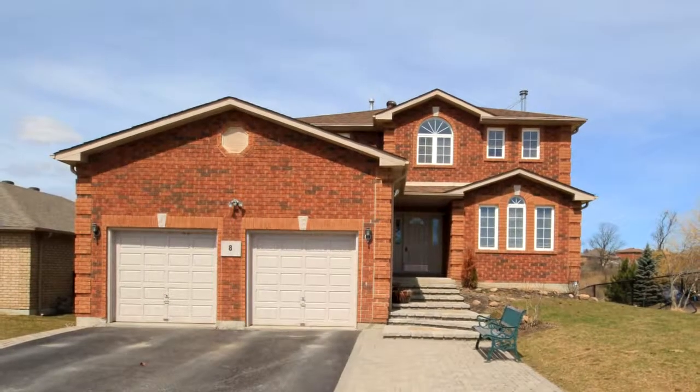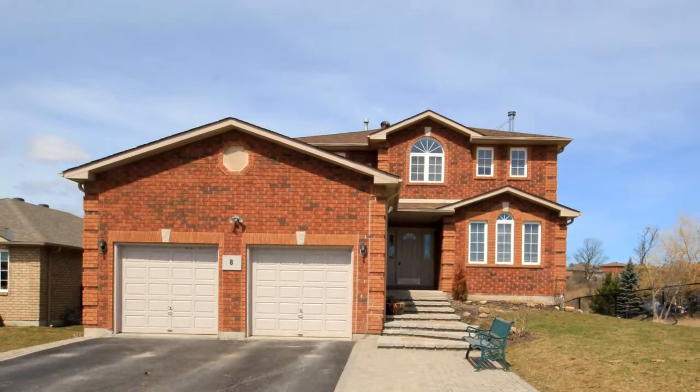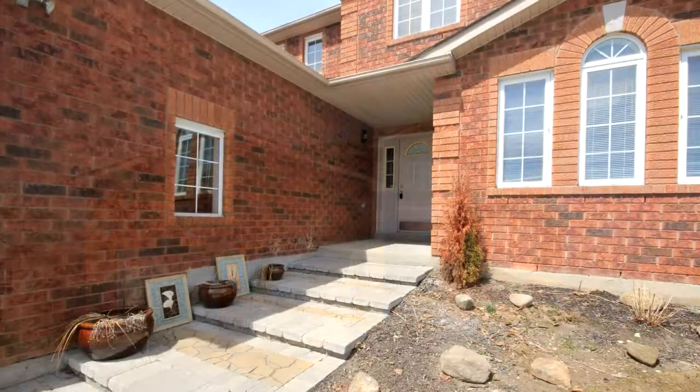Welcome to 8 Lougheed Road in Barrie. Fantastic views. This six-bedroom home overlooks a treed ravine.